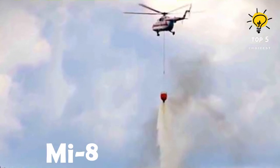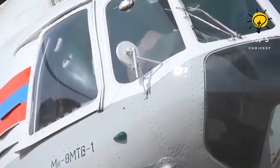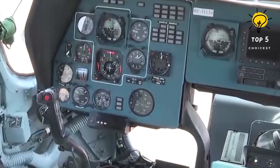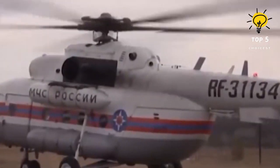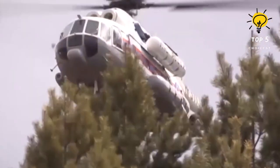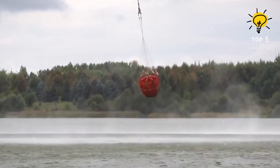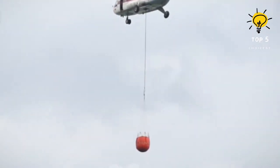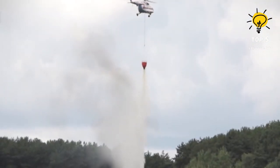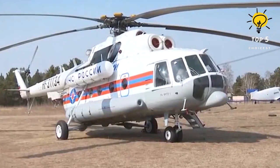Number 3: Mi-8. This is a Russian heavy transport military helicopter that was introduced in 1967, specifically designed to transport soldiers and cargo quickly and securely. The helicopter has the capacity to carry a 3,000-liter water bucket and is also used for search and rescue as well as medical evacuation missions. With a maximum range of 495 kilometers, it can fly at an altitude of up to 5,000 meters. It measures 18.4 meters in length and weighs 15 tons. Powered by two motors generating a combined 3,900 horsepower, it can reach speeds of up to 250 kilometers per hour.